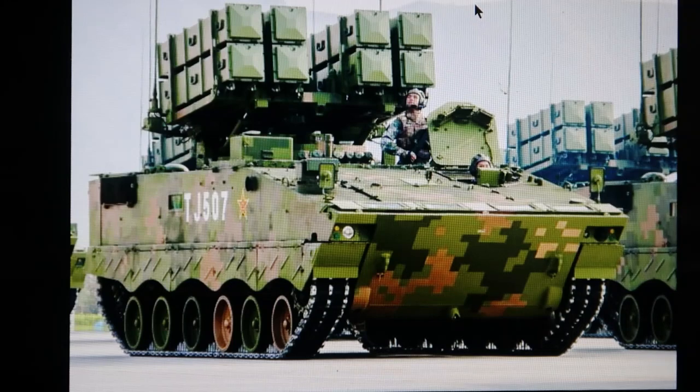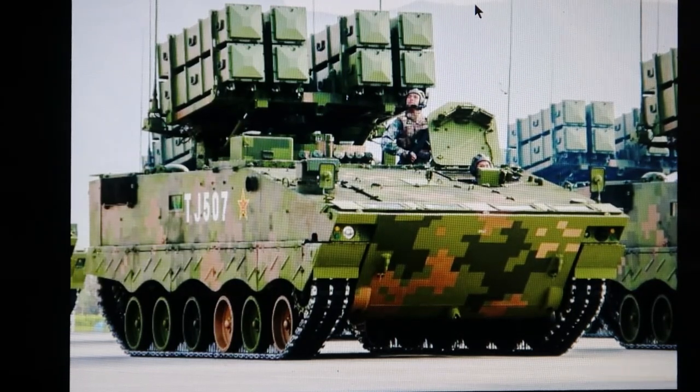This is called the AFT-10 anti-tank guided missile carrier — though I think it's probably more anti-aircraft than anti-tank. It uses the same chassis as the Type 97 and Type 89, but with a missile launcher system on it. Those boxes are armored, so you're not going to blow them up that easily, but these are fairly thin-skinned vehicles. If you see one, destroy it — you will save a lot of lives. Tenfold Roger.